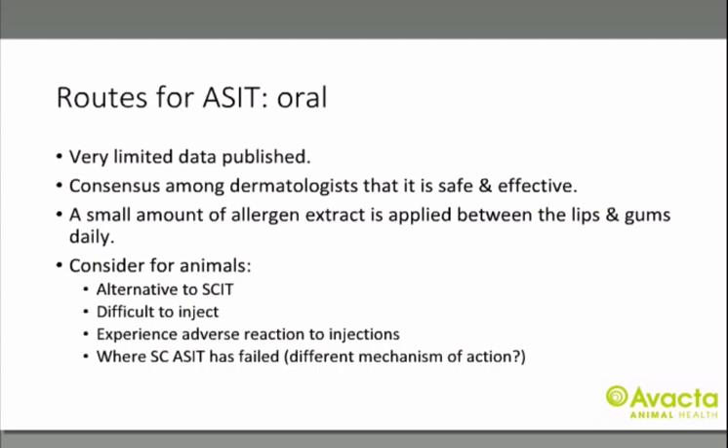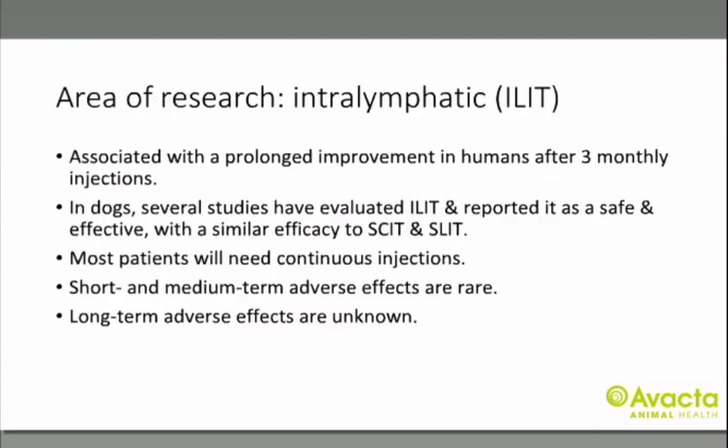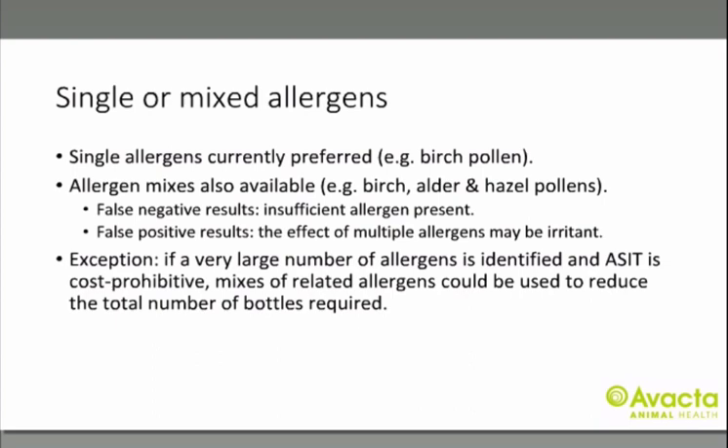In pets, a small amount of allergen extract is applied between the lip and the gums daily and swallowed after oral administration. Pets shouldn't eat or drink for 10 minutes before or after. That is why oral immunotherapy is a better term in veterinary than sublingual. Intralymphatic immunotherapy is an exciting area of research where immunotherapy is injected directly into a lymph node — associated with prolonged improvement in humans after three monthly injections. It has been evaluated in dogs and found to be safe and effective with similar efficacy to subcutaneous and oral, though most patients will need continuous injections.